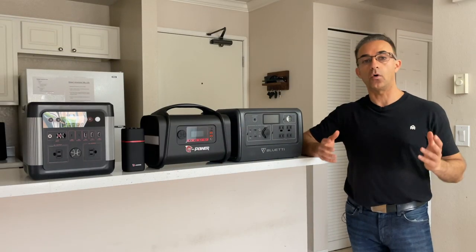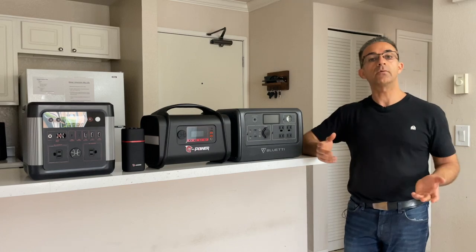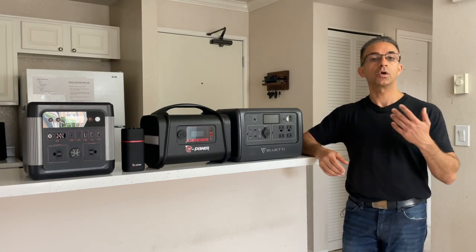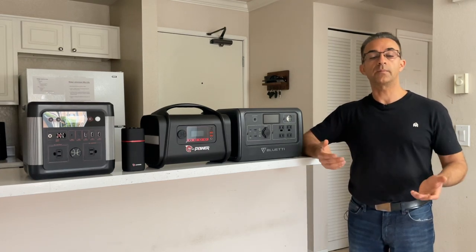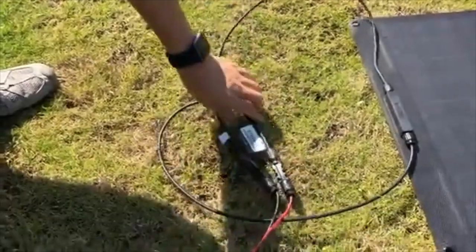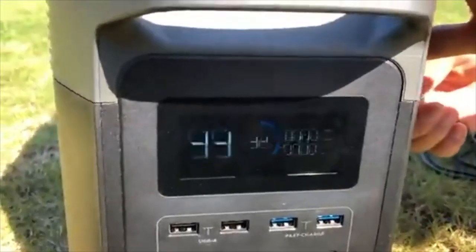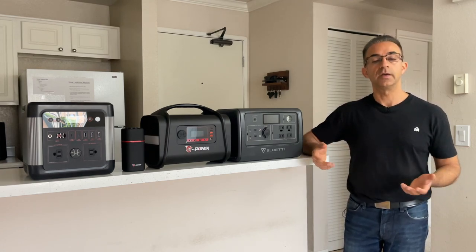So now that we've talked about all your different power needs while on the road, as well as the different types of power stations, let's talk about how you're going to be charging these devices while you're out on the road. Depending on how much power you're using, you may need to recharge these devices quite frequently. The ones I recommend are either an All-Powers or an EBL solar panel — they're relatively cheap. You can get a 100 or 200 watt solar panel for anywhere between $100 to $200, and in a couple of hours you've got these charged up. The other option is plugging the devices directly into your cigarette lighter port and charging that way if you're moving around a lot.